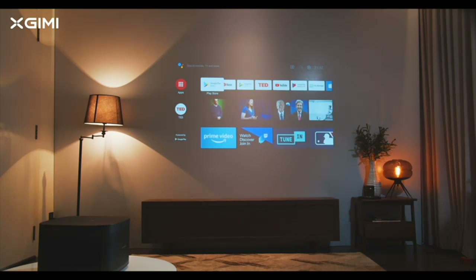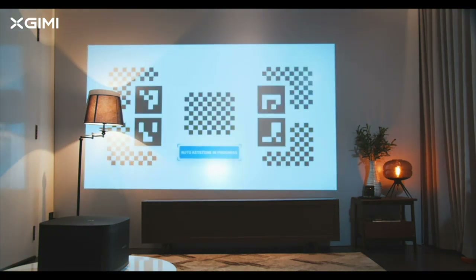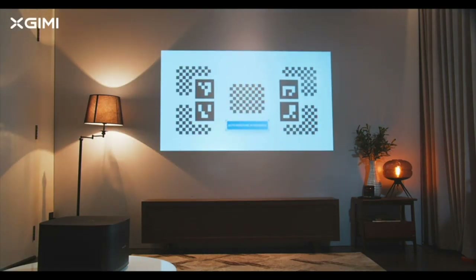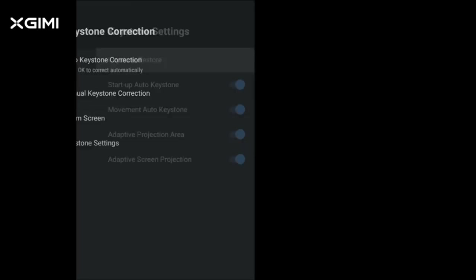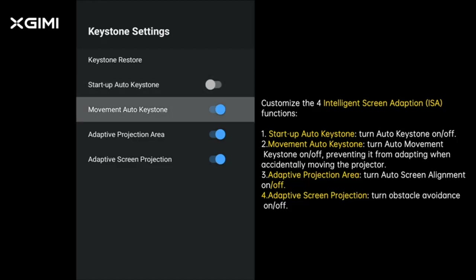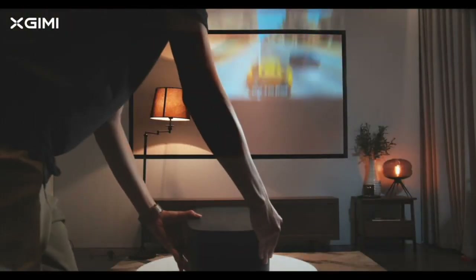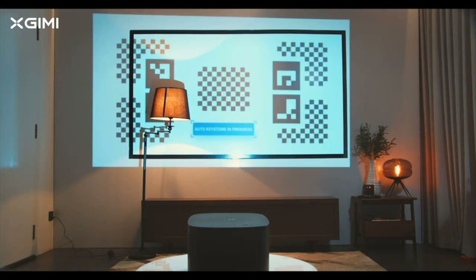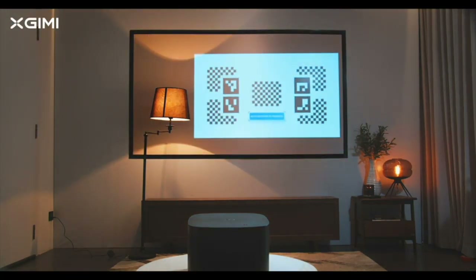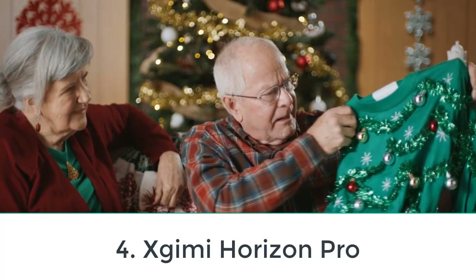Although 3D aficionados will obviously want to consider the Horizon, it also offers enough to be worth a look even if you stay strictly with 2D. In addition to reasonable brightness for backyard use, the Horizon offers fully integrated Android TV and delivers out-of-box image quality that most people will consider more than acceptable, along with a custom mode for those who want to improve on the default settings. One shortcoming is that it showed rainbow artifacts — flashes of red, green, and blue — a little more frequently and obviously in our tests than is typical for today's projectors.